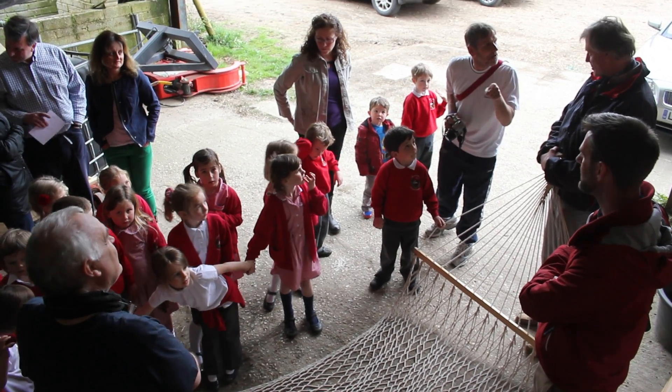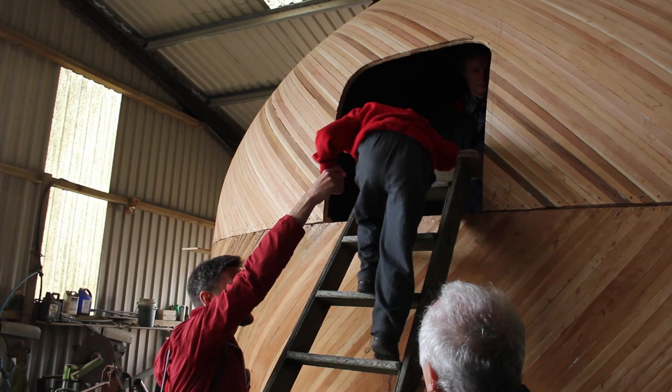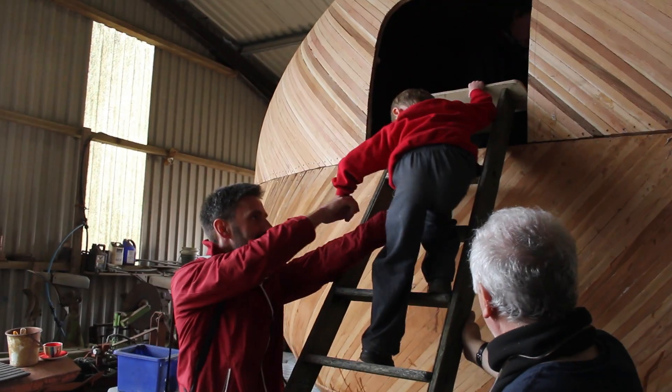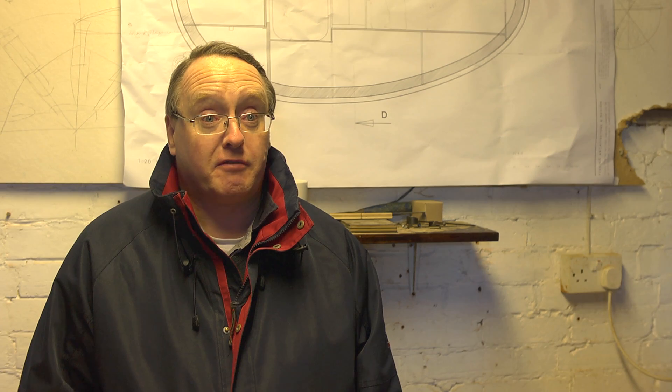I very much applaud the notion of sustainability and the environment — I think it's a very important thing in this day and age. I also very much enjoy the aspect of bringing young people to see the egg under construction and to be able to interact with the egg throughout its period of tenure in the river. I think that's an important thing for all of us — to put something back and to work with young people and bring on the next generation.